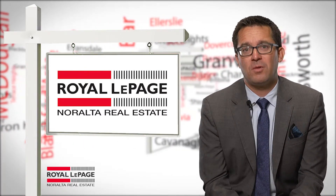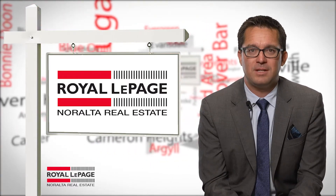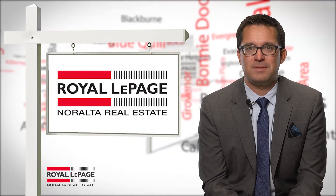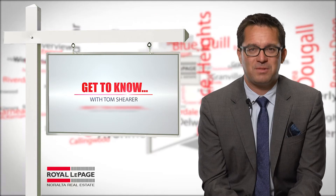Blue Quill is a good example of how our real estate professionals can help you drill down into all the facts about a neighbourhood. Give us a call or drop us a line — we have five locations throughout the Edmonton region. I'm Tom Shear from Royal LePage and Alta Real Estate. Thanks for watching and we'll see you again soon.